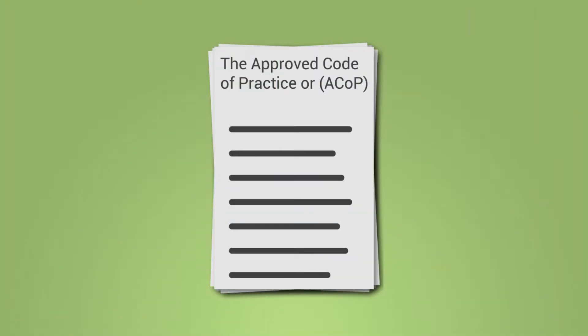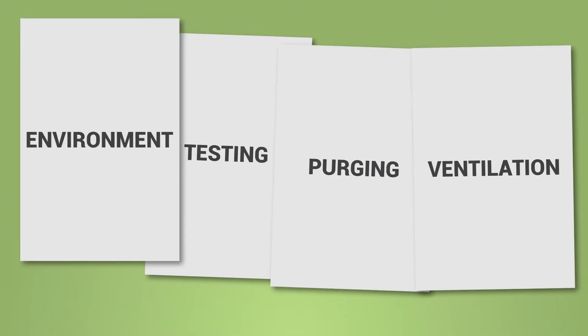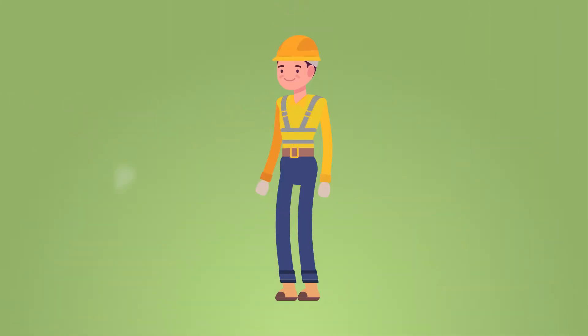You'll learn about safety and hazard control procedures such as purging, ventilation, alarms and lifting equipment, along with appropriate PPE.